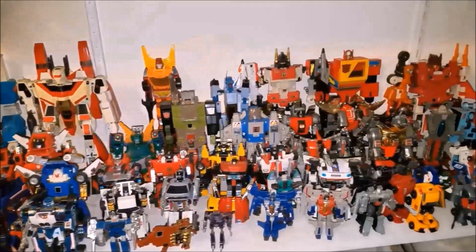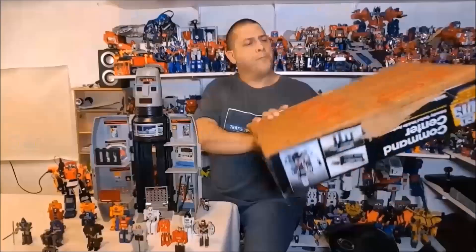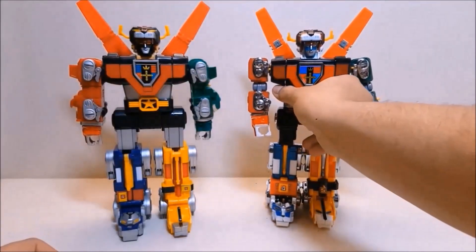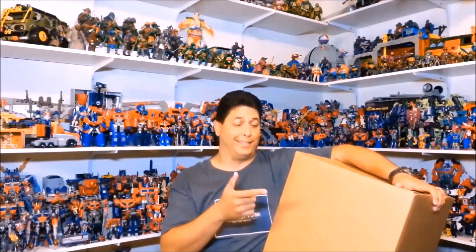I also review other Transformers, lots of G1 stuff, as well as Teenage Mutant Ninja Turtles, Ghostbusters, GoBots, and pretty much any other toy that may jump out at me. I also do the occasional arcade and pinball machine videos, unboxings, blogs, challenges, and miscellaneous videos where my daughter usually makes fun of me.